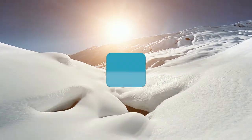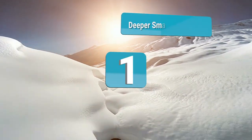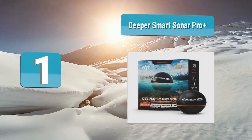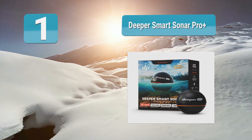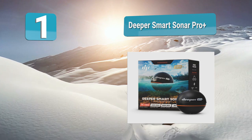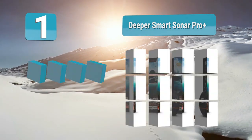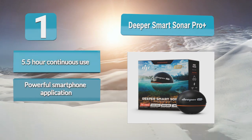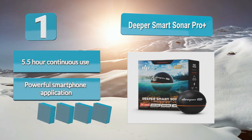Number 1: Deeper Smart Sonar Pro Plus. Compact and portable with built-in smart capabilities, it comes in two models — one connects via Bluetooth and the other via Wi-Fi. No matter which one you choose, you will be getting a device that gives you all the information you need. Simply connect this to your smartphone and you'll have one of the most powerful fish finders at your disposal.